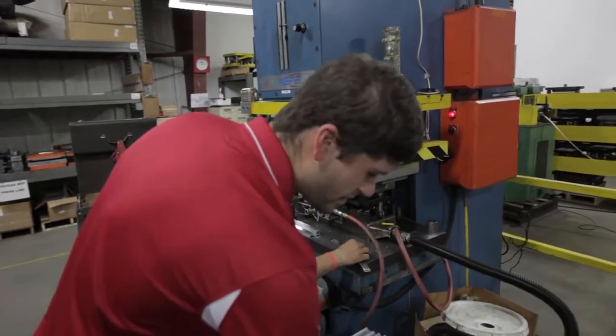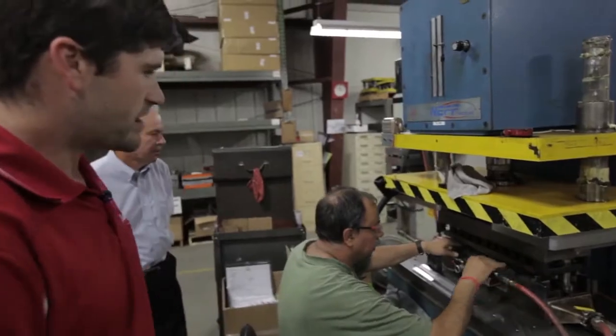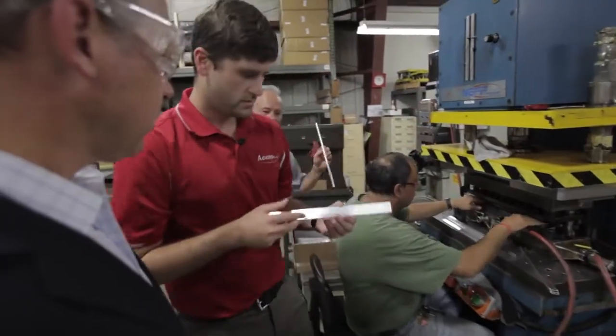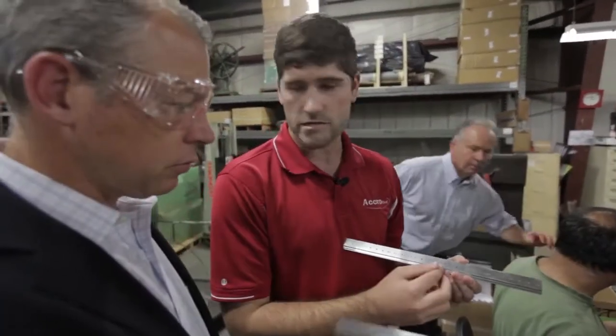What Andy's doing right now is he'll actually have a flat piece and he'll run it first, and you can see the die will actually come down and hit. You can see we actually added all these holes in. So it'll start off as a raw piece like this and then we'll add in all these holes.